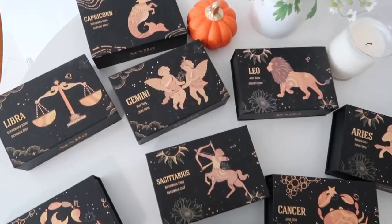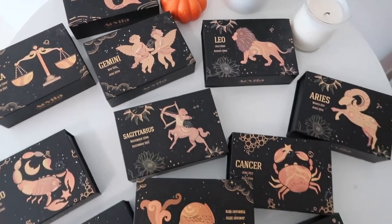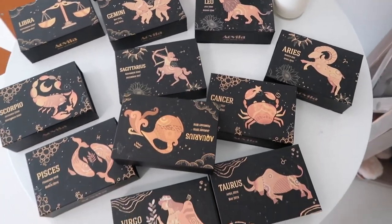Hi everyone, welcome back to my channel. Today I'm going to be doing an unboxing video of a constellation crystal line that was sent over to me by the company Avella Crystals. I'd like to thank Avella Crystals for sponsoring today's video.